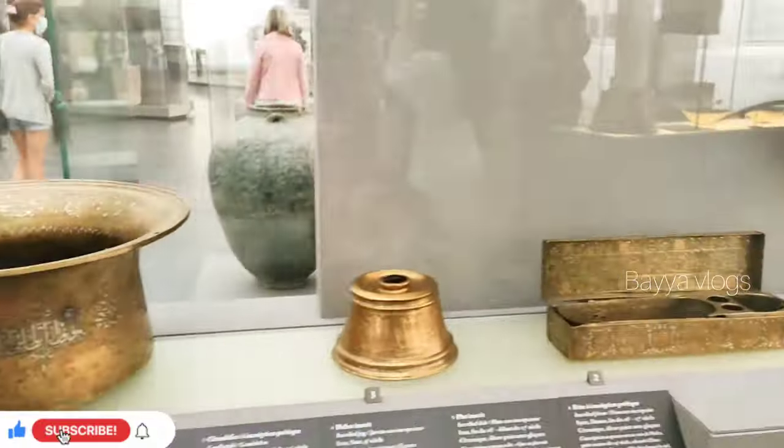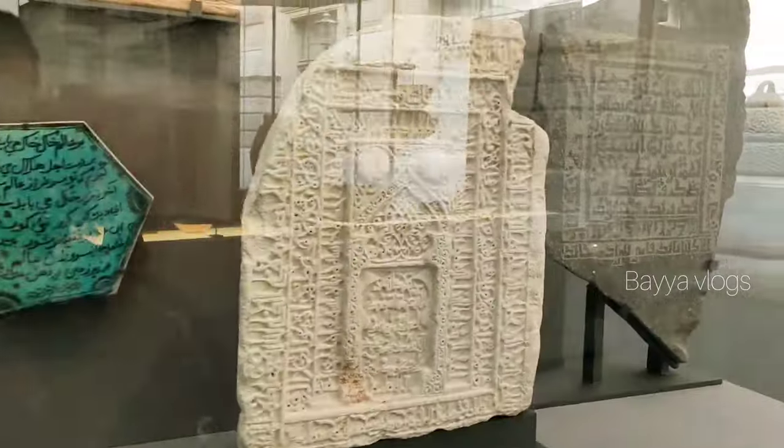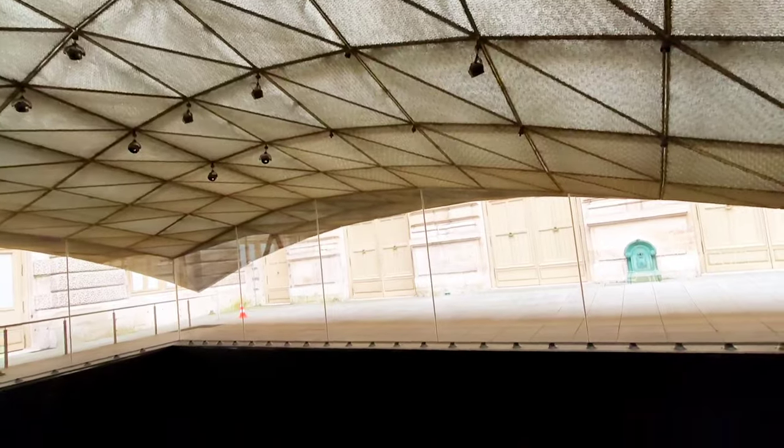This is the world's largest museum. I will show you the Egyptian collection.